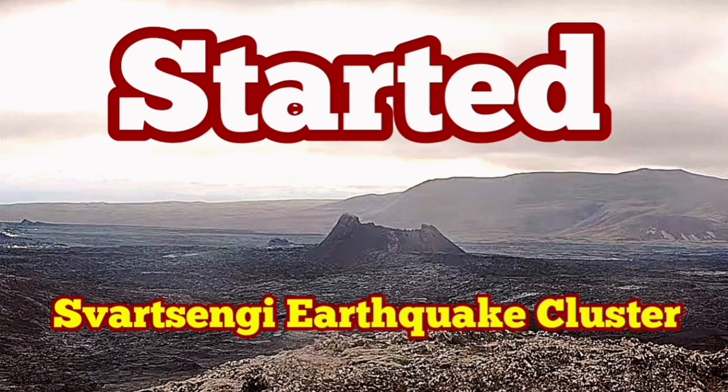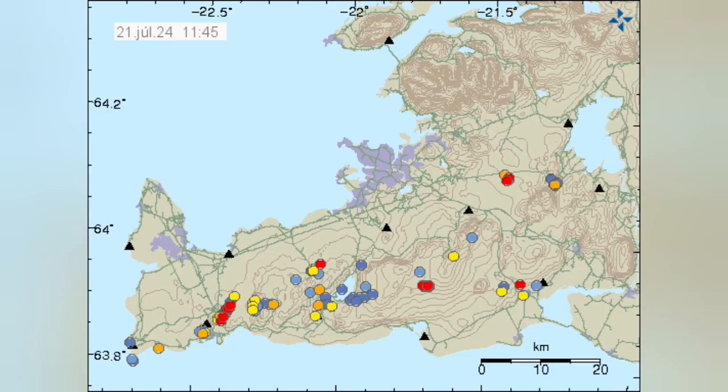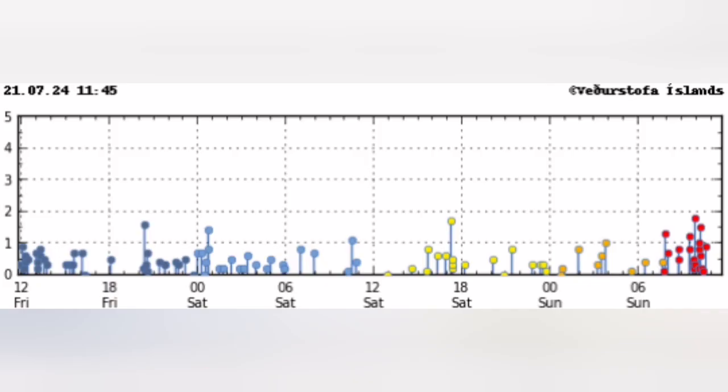After every eruption in the Söðulsengi volcanic system of the Reykjanes Peninsula of Iceland, we have a quiet period. Then the clusters of earthquakes start in specific locations, grouped into those locations. You can see that today — this cluster is located in the Söðulsengi area where we had the previous eruptions.